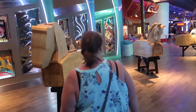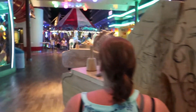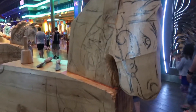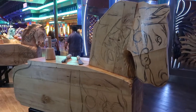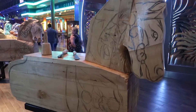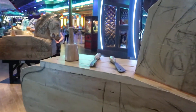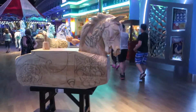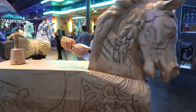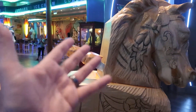Now, like Kristen was alluding to already, boardwalks usually have rides, and so does ours. It has a carousel right there. This is super cool. As Kristen pointed out, this is how they kind of design and make a carousel horse. So they glue everything together, they kind of lay it out, they get their tools, and then they start to carve.